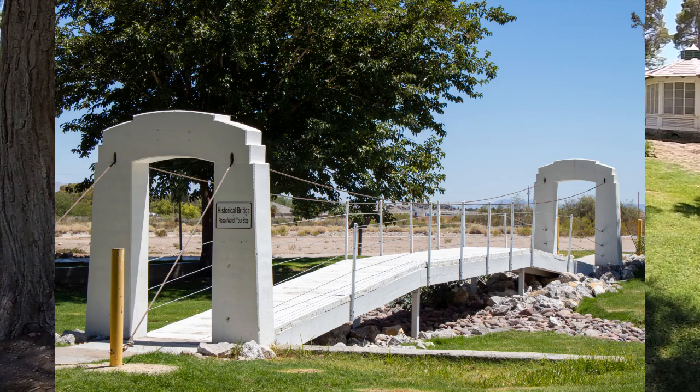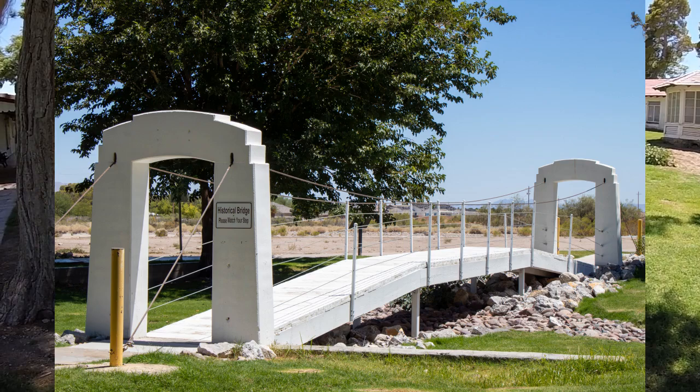Here we have the suspension bridge, which once spanned a fish pond created in 1948 for the enjoyment of guests.